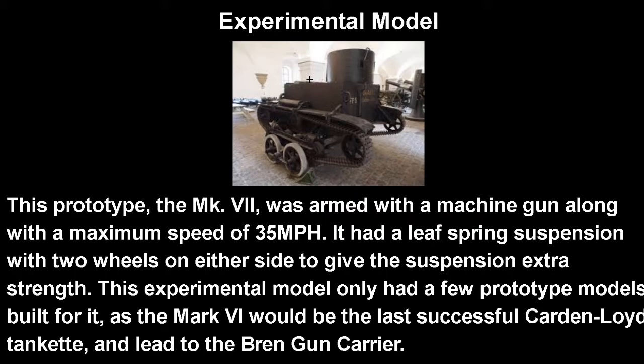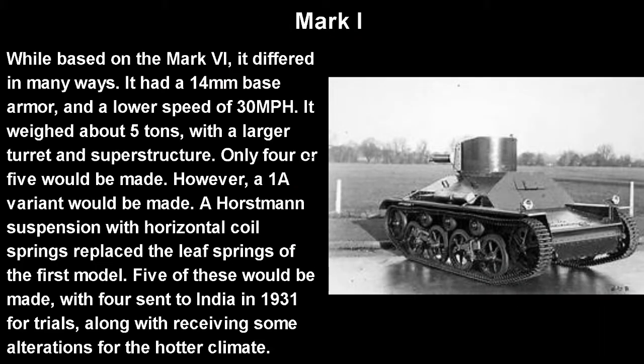This Mark 7 experimental model was armed with a machine gun along with having a maximum speed of 35 miles per hour, which is pretty good. It had a leaf spring suspension with two wheels on either side to give the suspension some extra strength, as you can see up there. The Mark 6 would really be the last successful Carden-Lloyd Tankette, and this one would really just be a prototype model for further development, leading to the Mark 1.